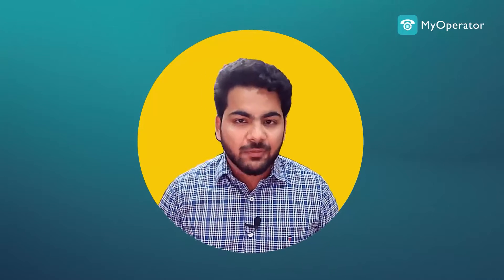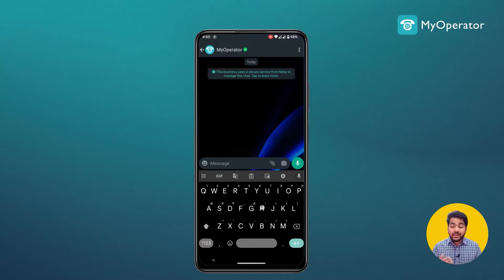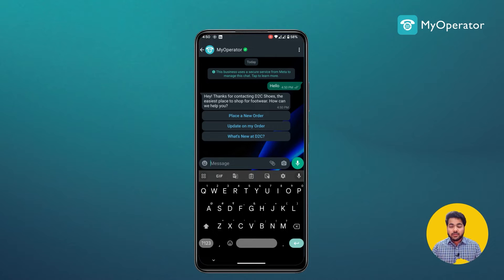First, let me show you an actual WhatsApp chatbot at work. As an example, we have created a WhatsApp chatbot for a company called D2C Shoes — it's an imaginative company altogether. When I type 'hello', it replies: 'Hey, thanks for contacting D2C Shoes, the easiest place to shop for footwear, how can I help you?'